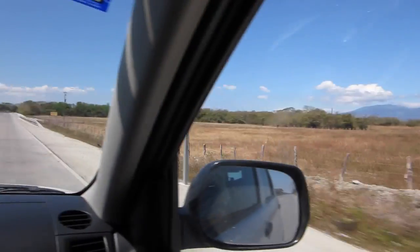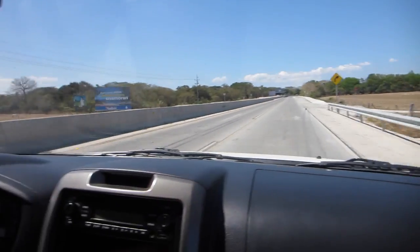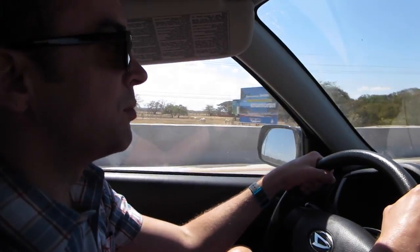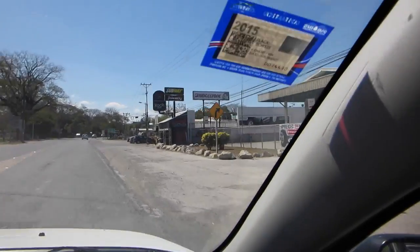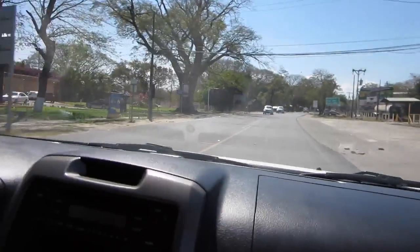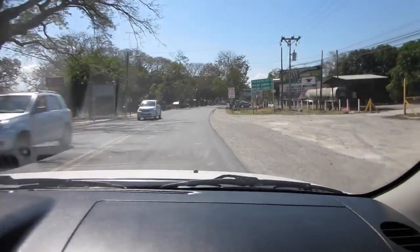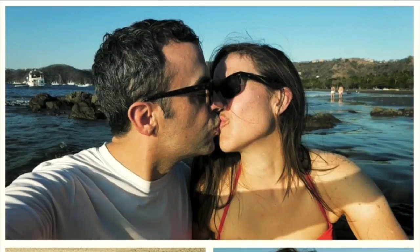This is really wild — it's very flat here. It almost reminds me of the Midwest, like the Midwest with the occasional palm tree. We are in Liberia. We just drove past a McDonald's, there's a Subway, there's a Best Western. And here's all our beaches — that's where we're headed. Headed to the beach!